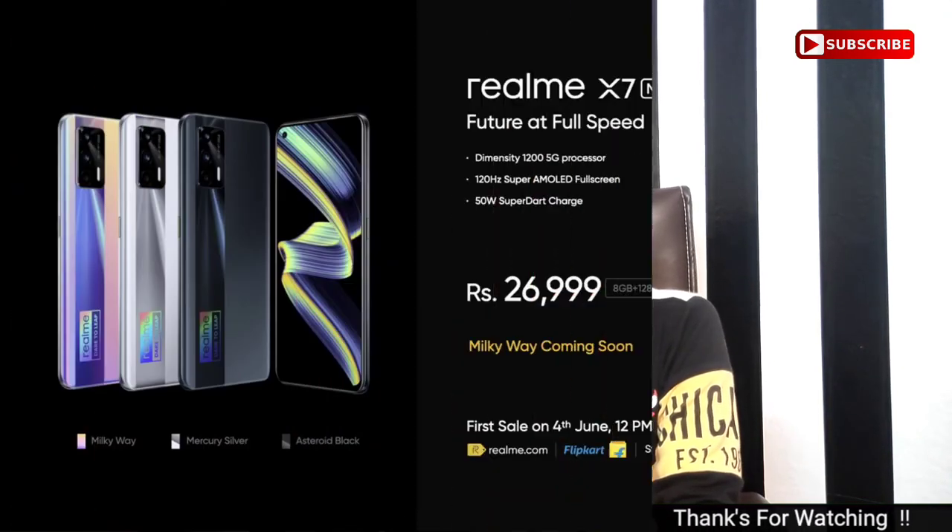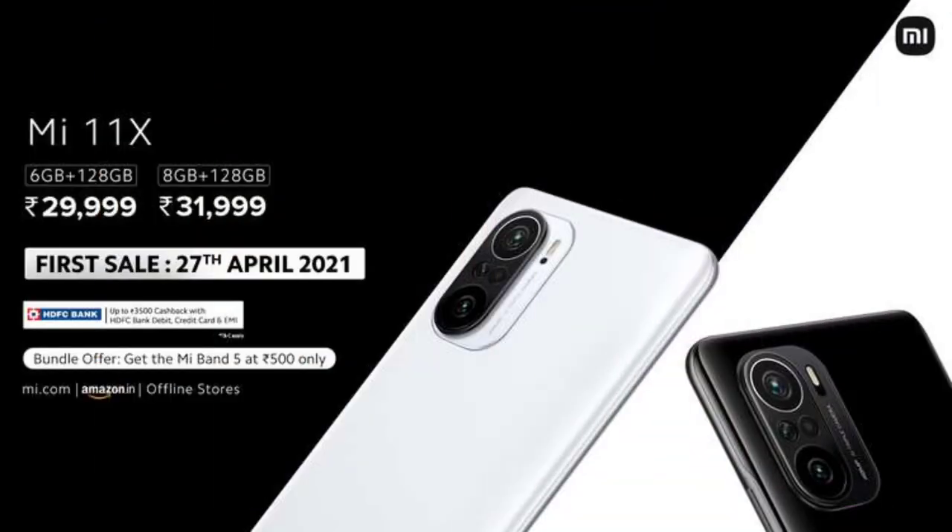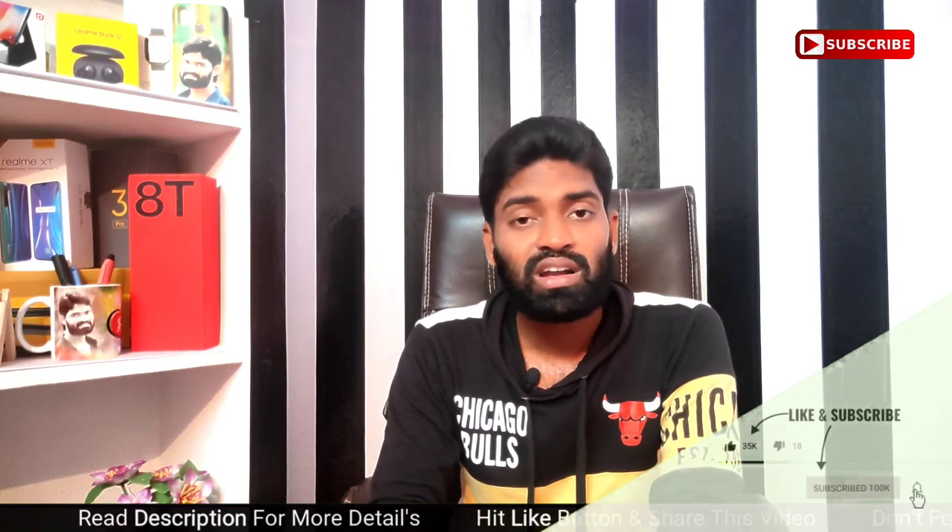The pricing for the Mi 11X starts at around $219.99 and the Realme X7 Max is priced at approximately $229.99.